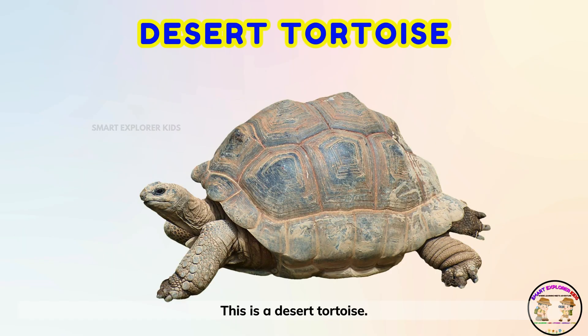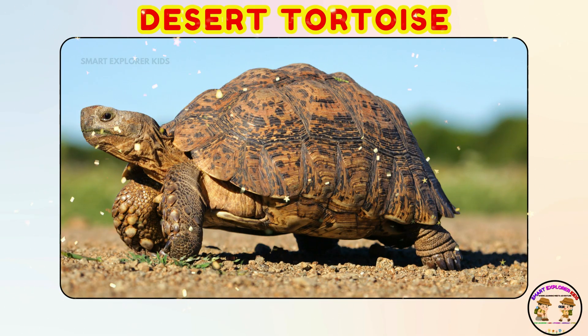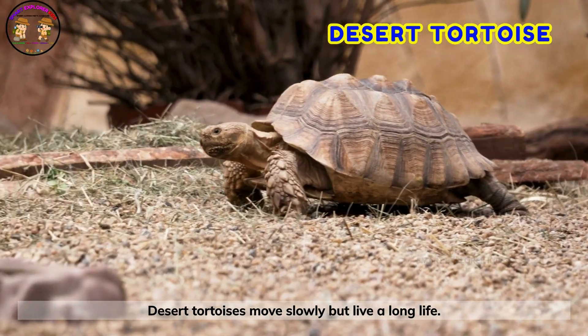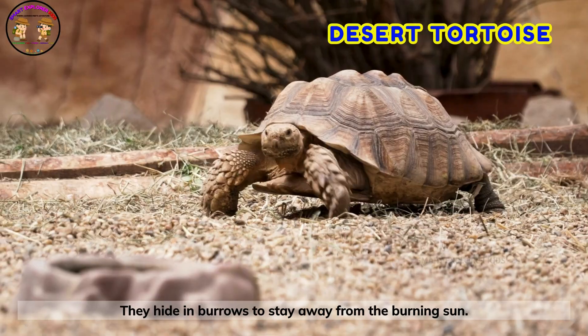This is a desert tortoise! Desert tortoises move slowly but live a long life. They hide in burrows to stay away from the burning sun.